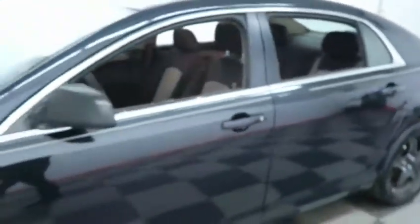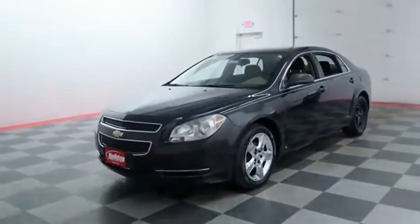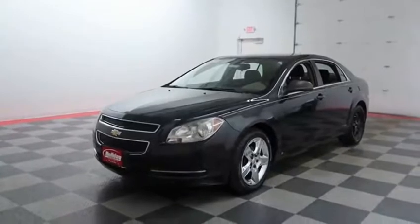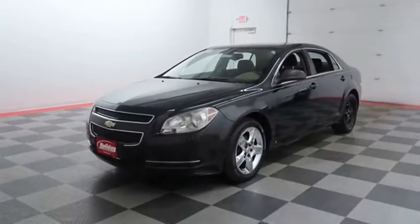If you'd like to get more information on this Malibu or to schedule your test drive, visit us at HolidayAutomotive.com. We will also receive a free vehicle history report provided by AutoCheck. Again, that's HolidayAutomotive.com. My name is Casey and thanks for watching.